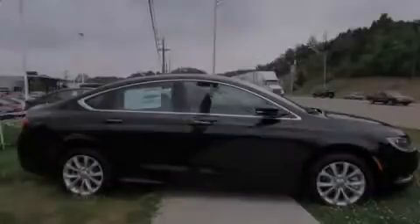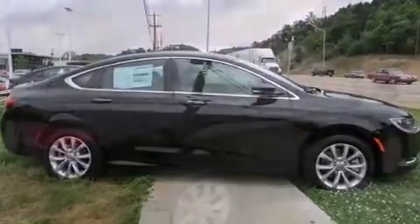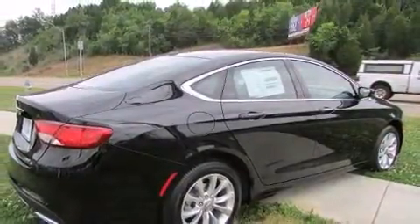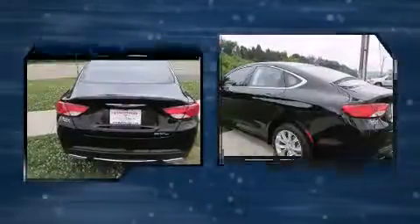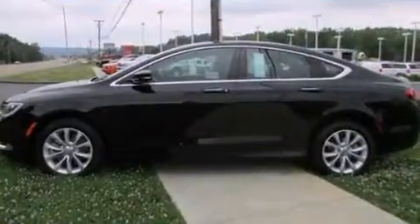Discerning drivers will appreciate the 2015 Chrysler 200. This four-door, five-passenger sedan offers the latest in technological innovation and style. It features an automatic transmission, front-wheel drive, and a refined six-cylinder engine.